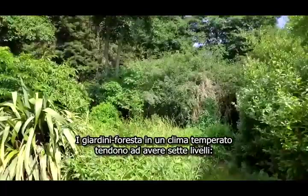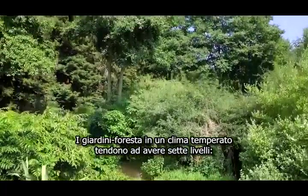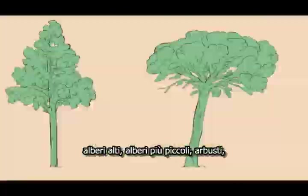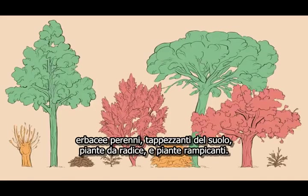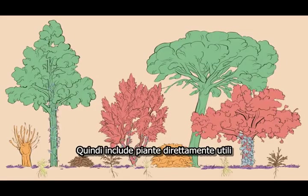Forest gardens in a temperate climate tend to have seven layers or so: high trees, smaller trees, shrubs, perennials, ground cover layers, root crops and climbers. So it includes directly useful plants.